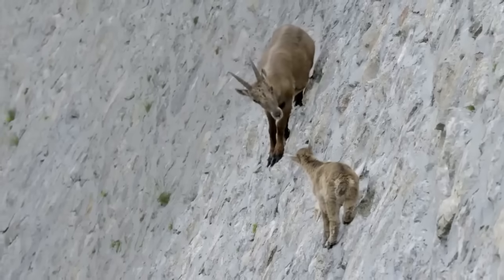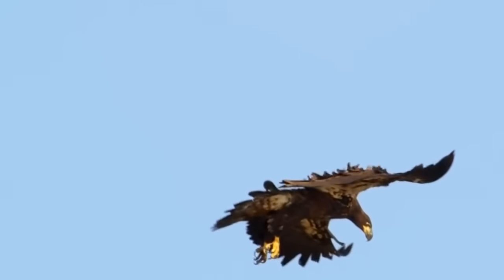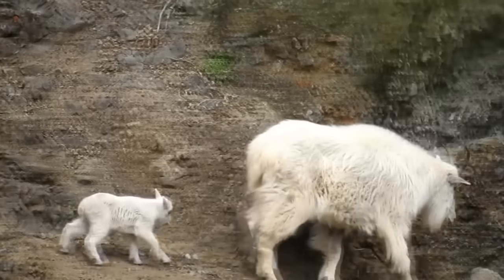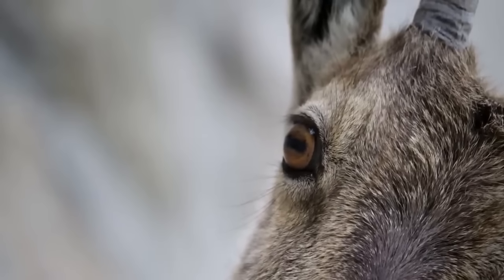When you see a steep slope, you're probably terrified — but then you're no ibex. There's a strong bond between mother and kid, and the kid will follow her wherever she goes.